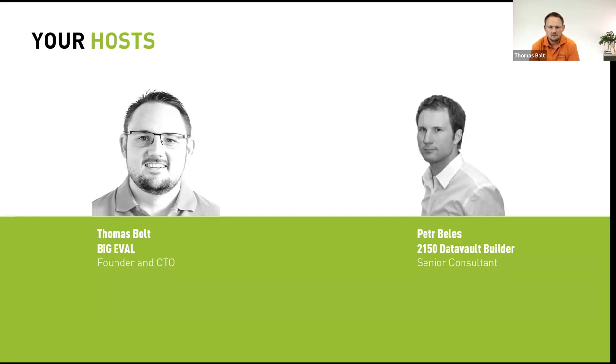My name is Peter Belles and I'm very happy that Thomas is here. We've met again and again at different locations and exhibitions, and he's very deep into this automated testing topic.